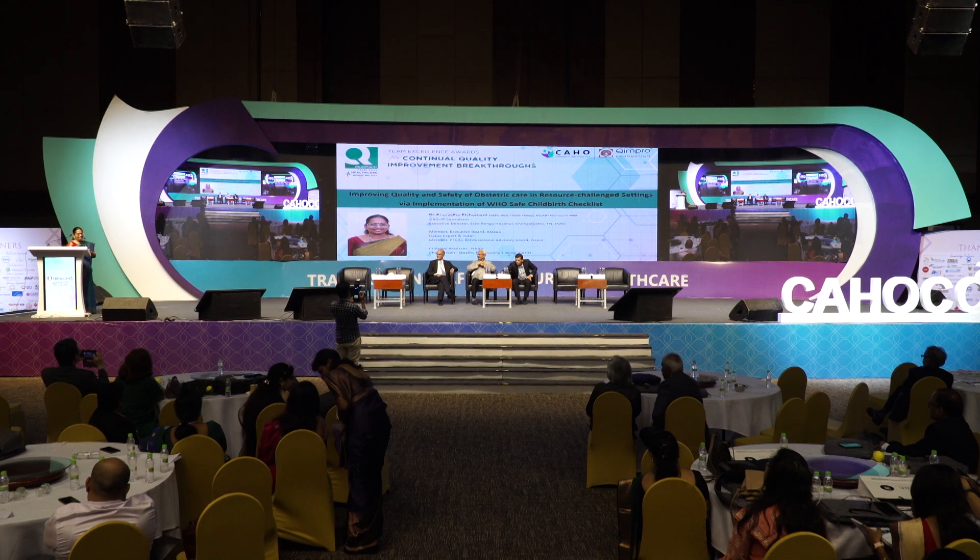Thank you so much, Chair. At the outset I would like to thank CAHO and KIMPRO for giving me this opportunity to present our quality improvement project which we did in our hospital. As you all know, safety and quality go hand in hand, and there is a huge know-do gap between what we know and what is being practiced at the ground level — and that's how we took up this project.